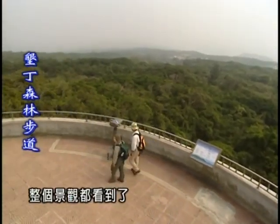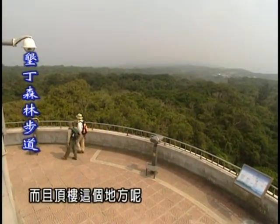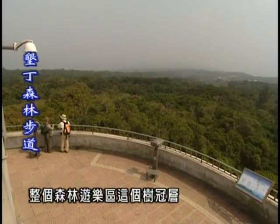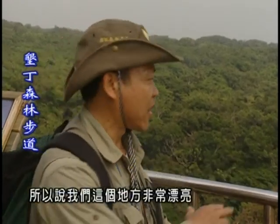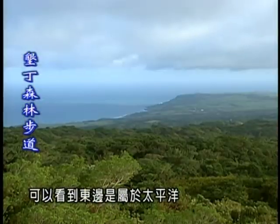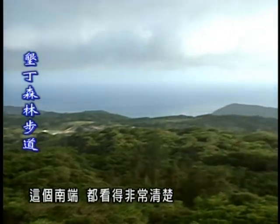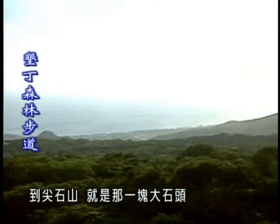這邊視野更好了，正對我們看到了。我們這個觀海樓，是森林遊樂區這個地方的最高點，而且這個地方什麼360度都可以看得到。那我們這個地方，就是看整個森林遊樂區，這個樹冠群非常安靜。那表示我們這個地方就沒有什麼亂墾了，所以說我們這個地方非常漂亮。那我們這個地方，可以看到東邊，那個就是太平洋水域。那我們南邊呢，就是巴士海峽。那這個西側這個地方，就是台灣海峽，到尖石山就是那一塊大樹。